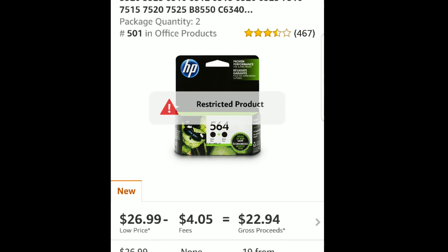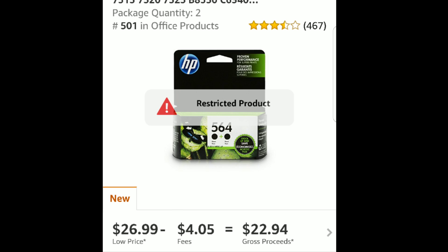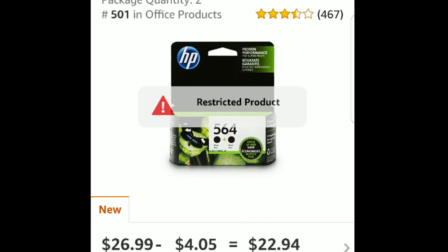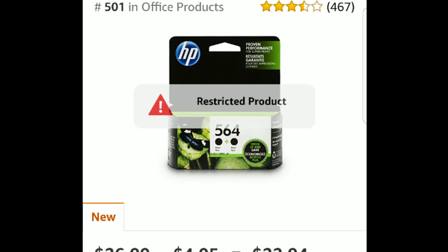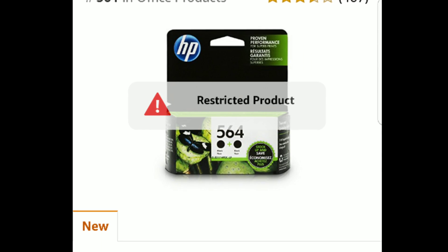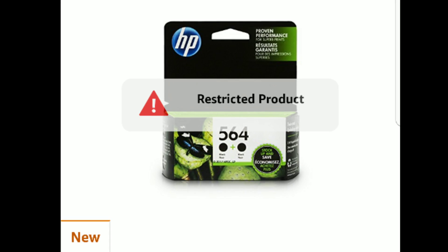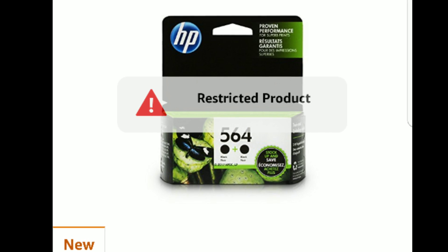I had a couple of categories where I was previously gated, and then as soon as I got approval from Amazon to sell in those categories, I no longer saw the restricted bar across my picture when I scanned those items the next time. Restricted simply means that you're not allowed to sell this product at all — not even merchant fulfilled — so you can't sell it FBA or merchant fulfilled. Please do not try to sell a restricted product because they have the option of banning your Amazon account.